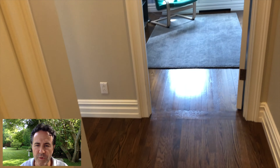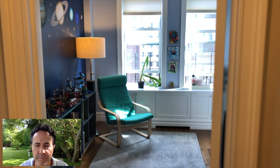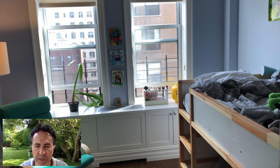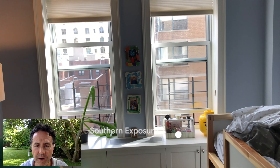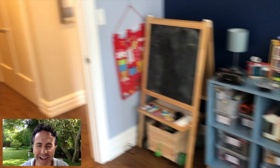Now we're in bedroom two — those are the cutest bunk beds I think I've ever seen. Love the built-in at the window; I'd put a pillow there and make it a little window seat. That's your eastern exposure.